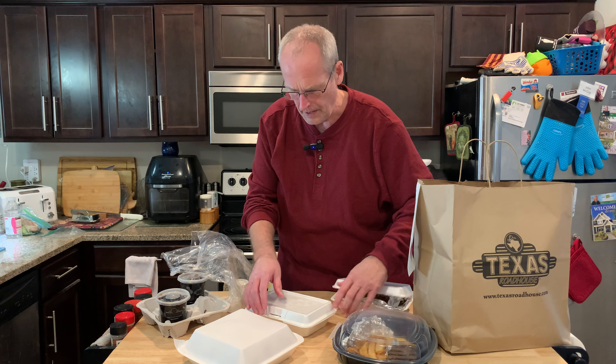All right, we're ready to dig in. Good job, Mrs. Cheap. I'll let you get lunch more often.